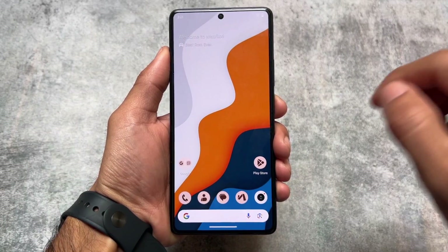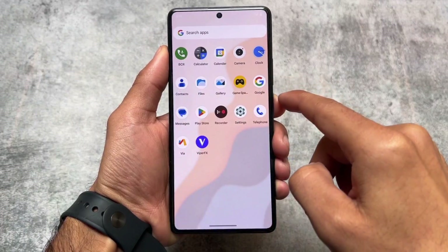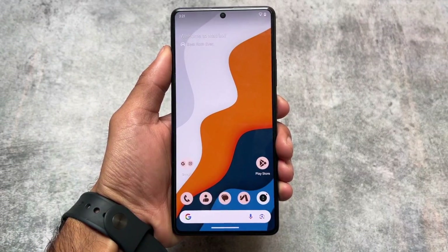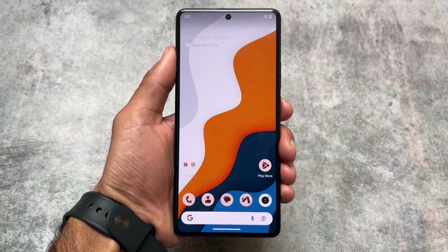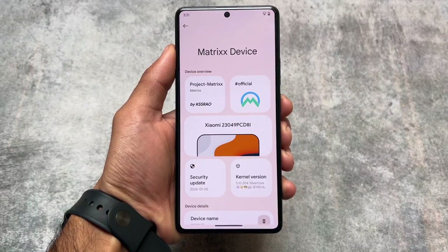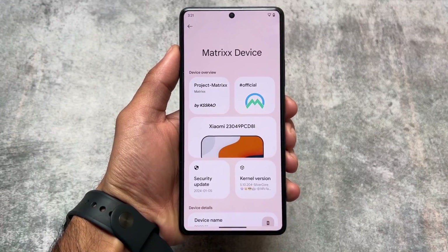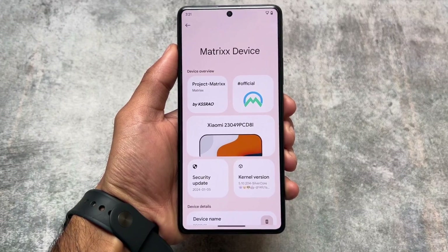We have a new update available for Project Matrix. Project Matrix is one of the only few custom ROMs which is updating almost on a regular basis, bringing almost every update you need. It's updated with the latest Android update — the January 2024 security patch is now included.